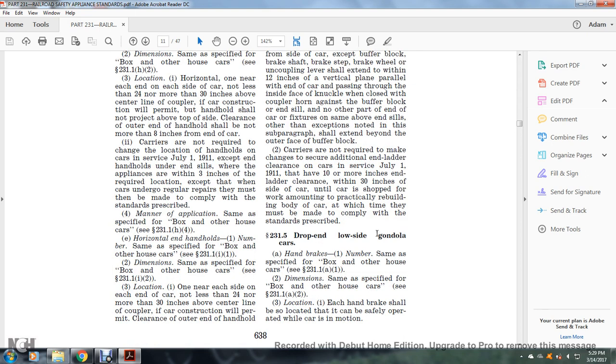Carriers are not required to make changes to secure additional end-of-ladder clearance on cars in service as of July 1, 1911, that have 10 or more inches of end clearance within 30 inches from the side of the car, until the car is shopped for work amounting to practical rebuilding of the body, at which time they must be made to comply with the standards prescribed.